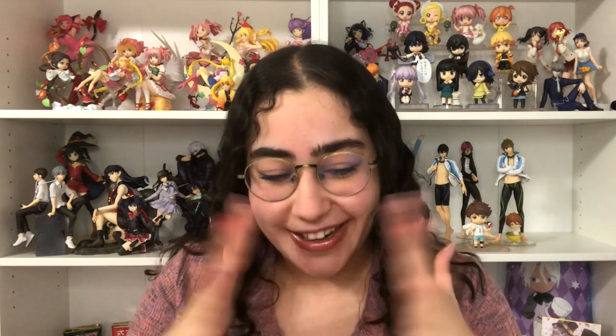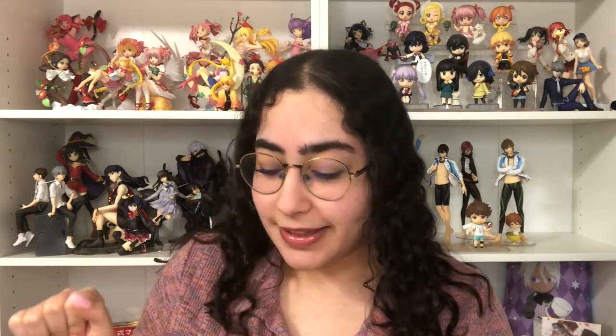I do have quite a few Sailor Moon items here. I also have a few non-magical girl items — like three items — and I'll put those at the end of the video. So we'll get the magical girl stuff out of the way first, and then you can see the little bonus items that aren't magical girl related. Anyway, let's get started!